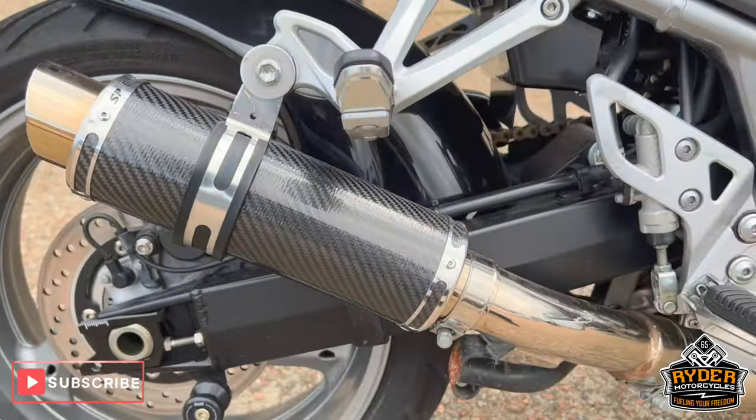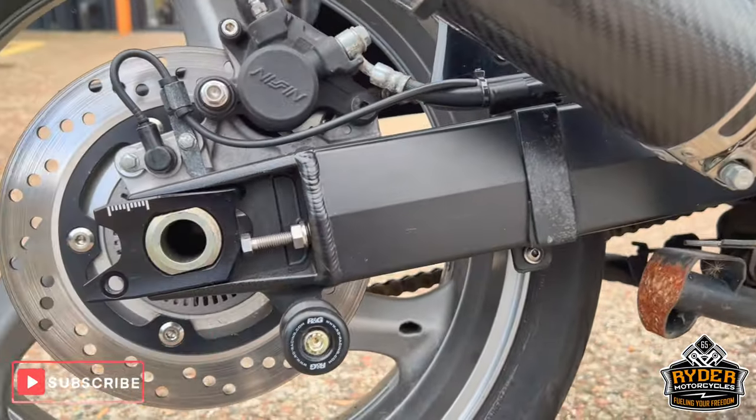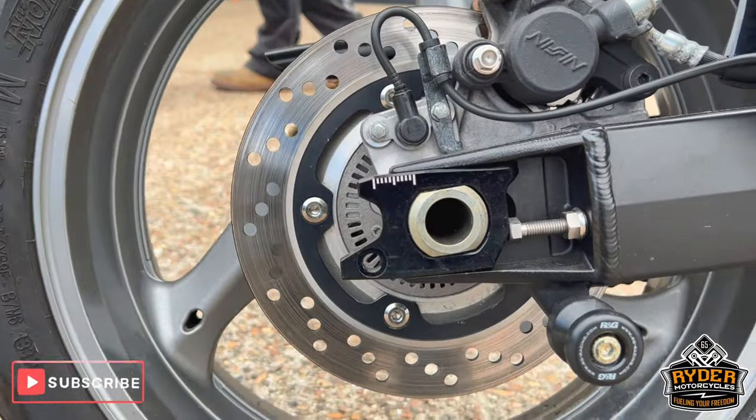It's got bar end sliders, we've got the centre stand there as well, and we've got the chain adjusters.